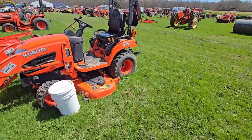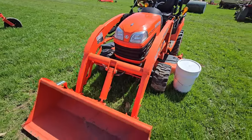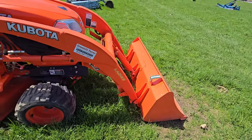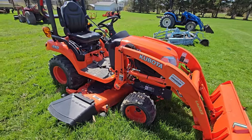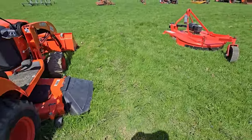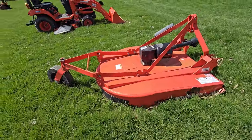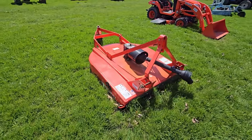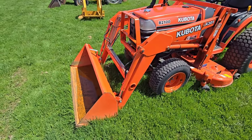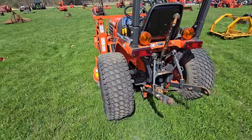Here's another Kubota belly mower — it's a BX2370, front-end loader. Looks like it's got the regular attachment for the loader. Nice little tractor with three-point hitch, four-wheel drive. Next to that we've got what looks to be about a four-foot brush hog — it's called a Brush Bull. Here we've got another Kubota: this is a B2100 front loader, belly mower, three-point hitch, comes with a link.